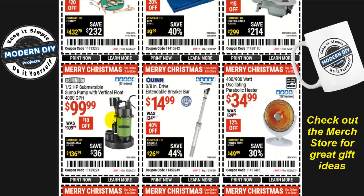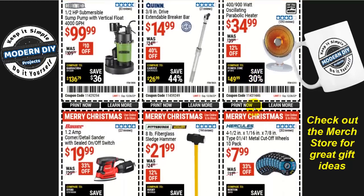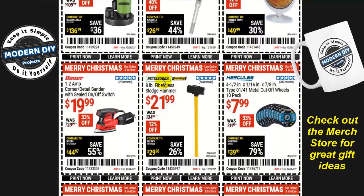How about an inexpensive blue weather-resistant tarp, 8-foot by 11-foot, for $6, 20% off? Or the heavy-duty oxygen and acetylene welding kit from Olsen for $200, $20 off. Need a pump? The Drum half-horsepower submersible sump pump, 4,000 gallons per hour, for $100, $10 off. Or an extendable breaker bar, 3/8-inch drive from Quinn, for $15 — folds away for easy storage, 40% off. And it's cold right now: the oscillating parabolic heater, 4,000/9,000-watt for $35, 12% off. Or the Pittsburgh sledgehammer for $22 with a lifetime warranty.